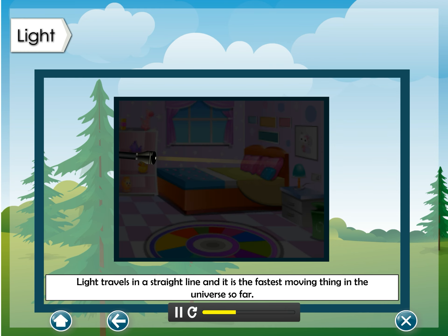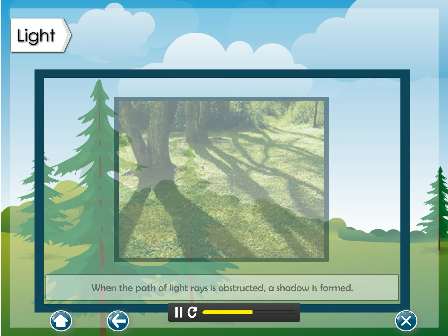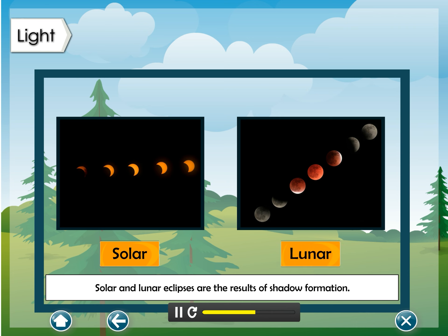Light travels in a straight line and it is the fastest moving thing in the universe so far. When the path of light rays is obstructed, a shadow is formed. Solar and lunar eclipses are the result of shadow formation.